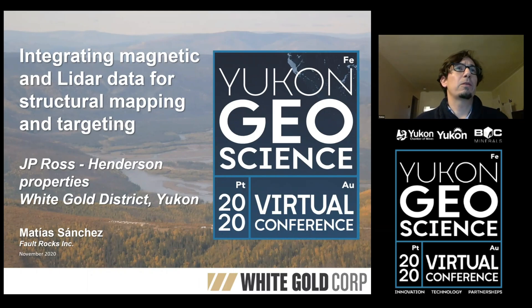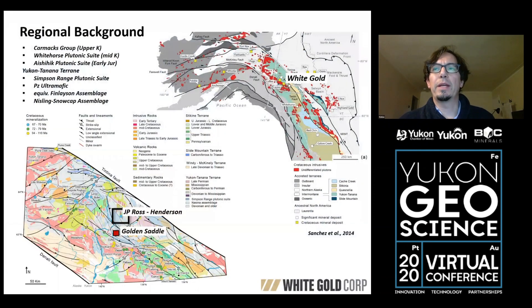Hello, my name is Matias Sanchez. I will be presenting today an integration work on magnetic and LiDAR data from the JP Ross Henderson District. This is part of the White Gold District in the Yukon Tanana terrain. You'll see the black box showing the JP Ross Henderson District — it's located about 20 kilometers north of the Golden Saddle Deposit.